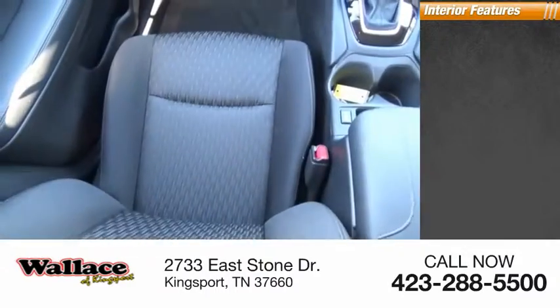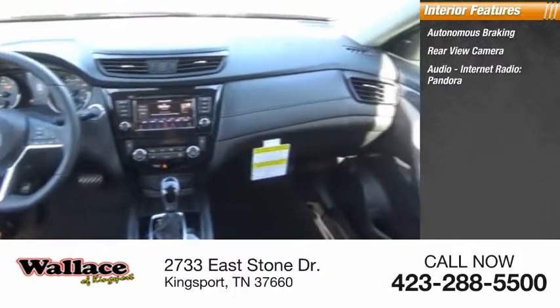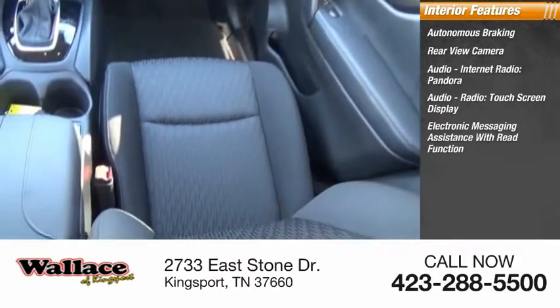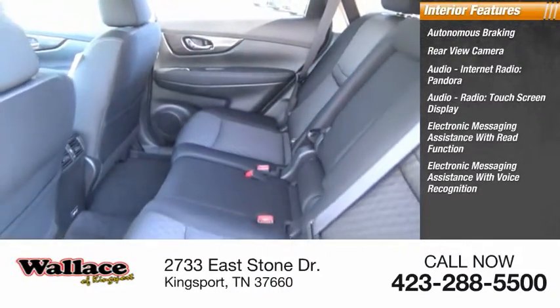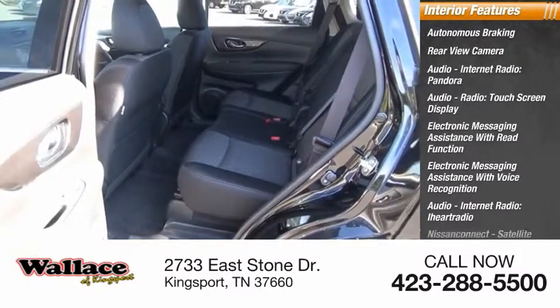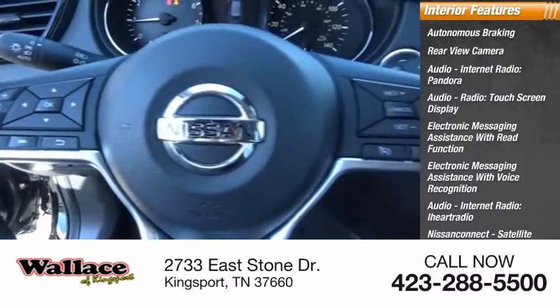Inside you'll find autonomous braking, rear view camera, audio with internet radio, Pandora, audio radio, touchscreen display, electronic messaging assistance with read function and voice recognition, iHeart Radio, Nissan Connect, satellite communications, footwell lights, and cruise control.